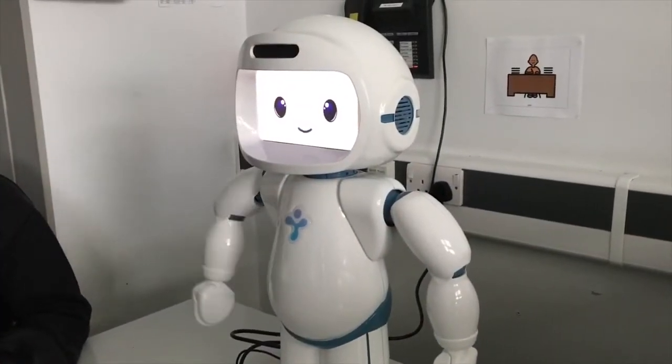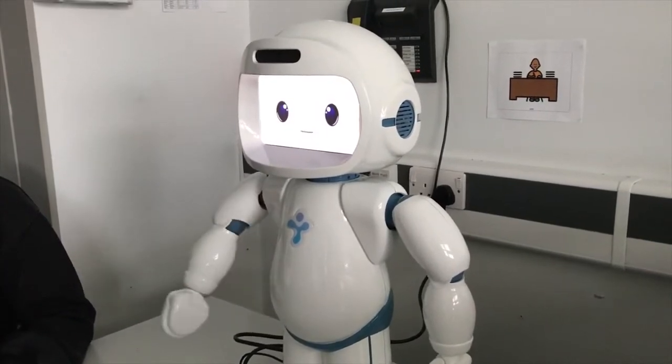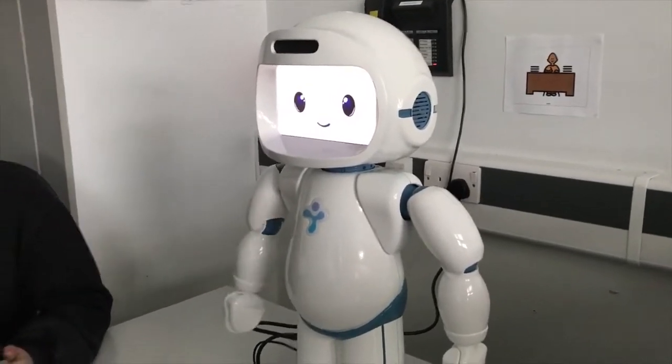The robot has three curricula built in: early stage development, emotional skills training, and social skills training.